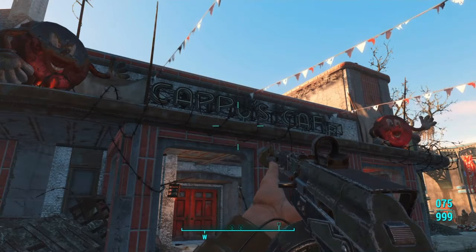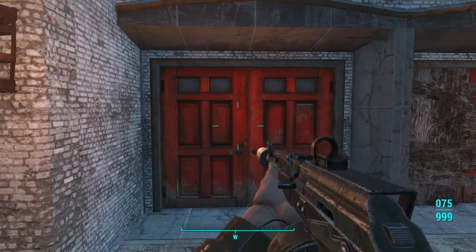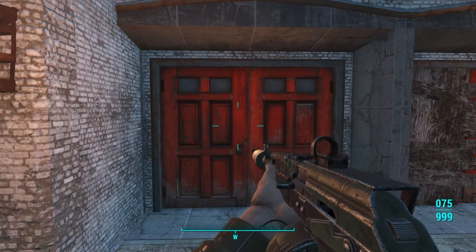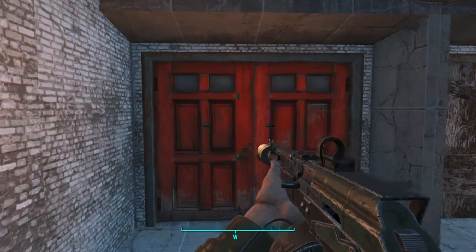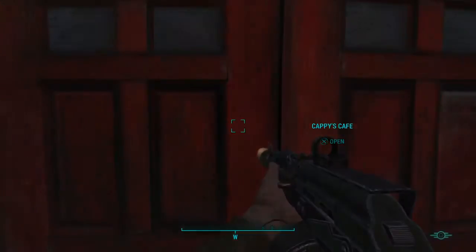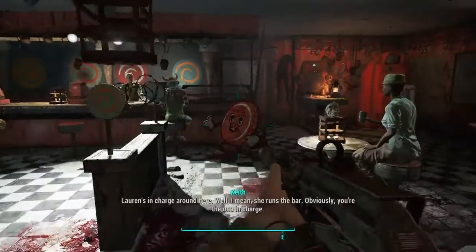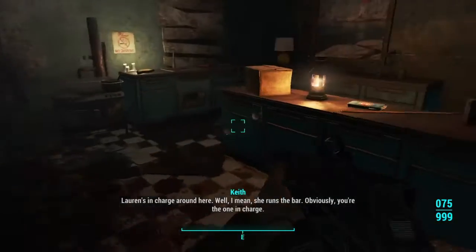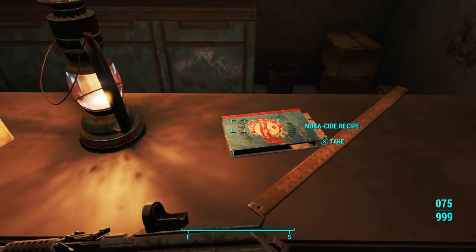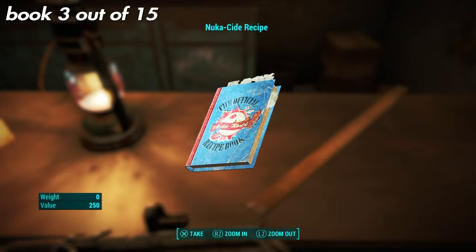Before we go there, I went and got stuff at Cappy's Calf and I noticed a book in there that is collectible for you guys. Let's go grab it right now. Go straight back past this amplifier speaker, go through the back and it'll be right here — the Nuka Cade recipe, or Nuka Cider.